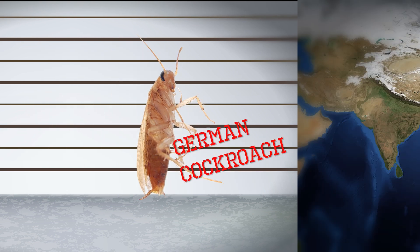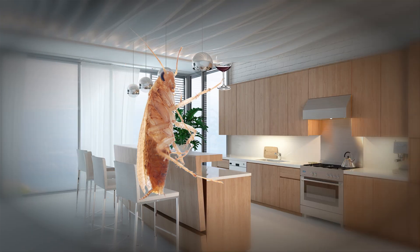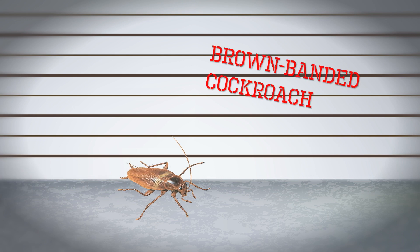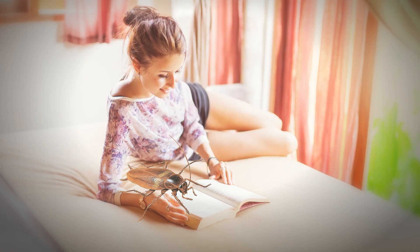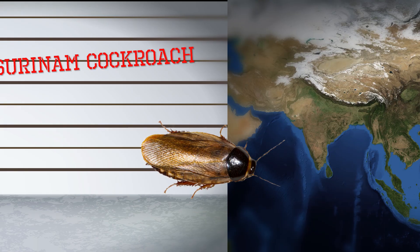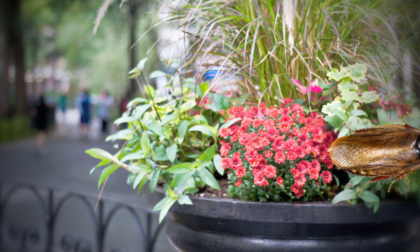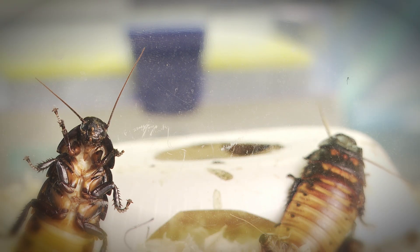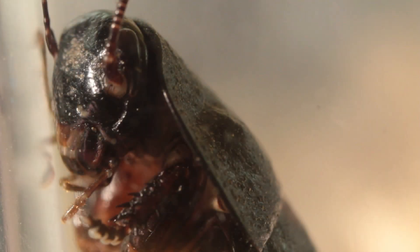The German cockroach, a Southeast Asian export, which you may find in your kitchen. The brown-banded cockroach, native to Africa, which likes drier parts of your home like your bedroom. And the Suriname cockroach of Southeast Asian origin, which burrows in ornamental plants. When humans came to new areas, they brought these species with them. But since they always travel with humans, they might be one of the first species we brought into North America.